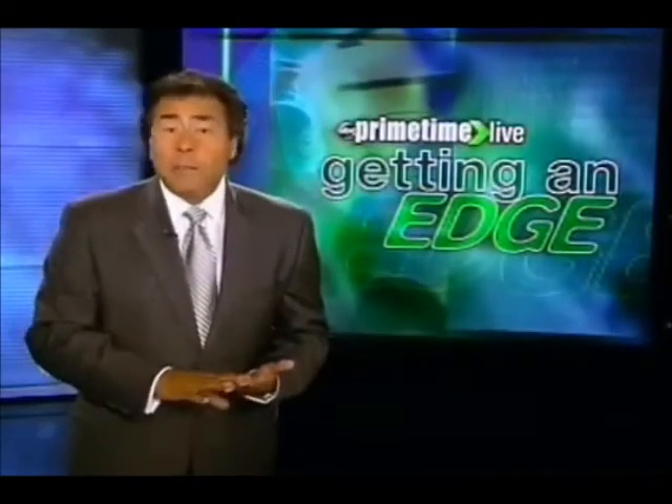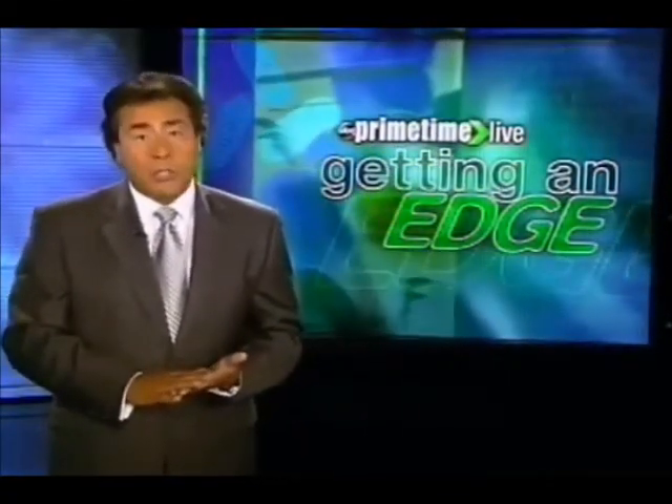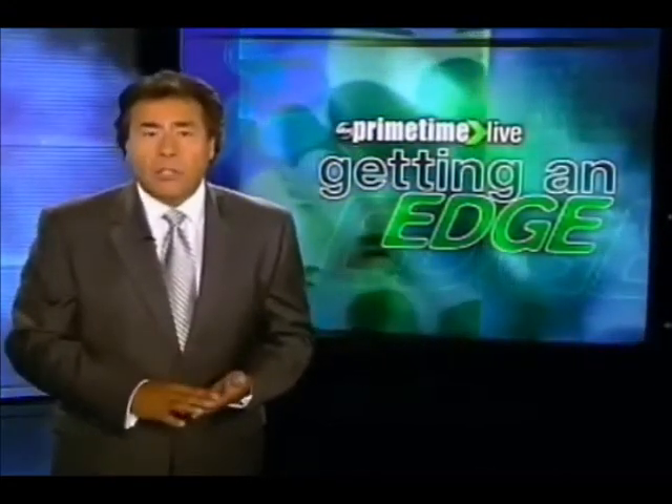You want to get an edge on turning back the clock with just a few pills? Who doesn't? Well, it's no longer science fiction, but science possibility — a potential breakthrough. As I found out firsthand, there may be a way to erase years, at least inside my body.